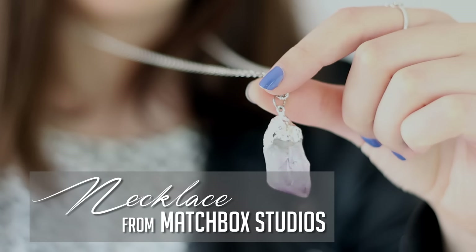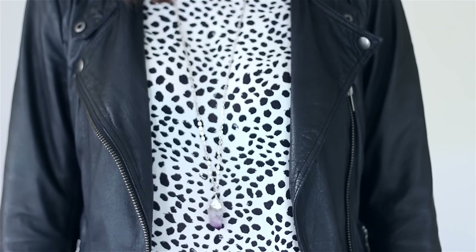My next favourite has been a favourite every month since I bought it, but I thought I'd finally talk about it. This is a little crystal necklace I got from Matchbox Studios in Wellington when I went and visited Smee and Charlie — they've since moved to London. I think it's really pretty and the length seems to go with so many outfits. It's simple but not too simple and I've been wearing it a lot.